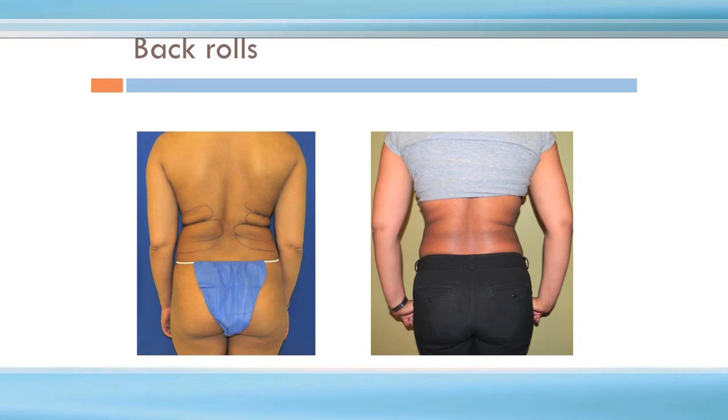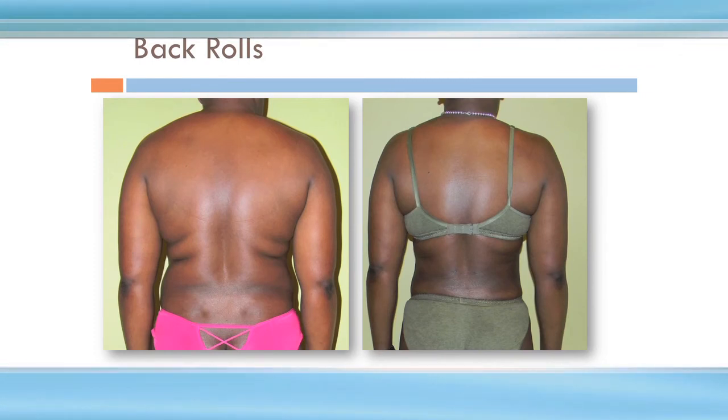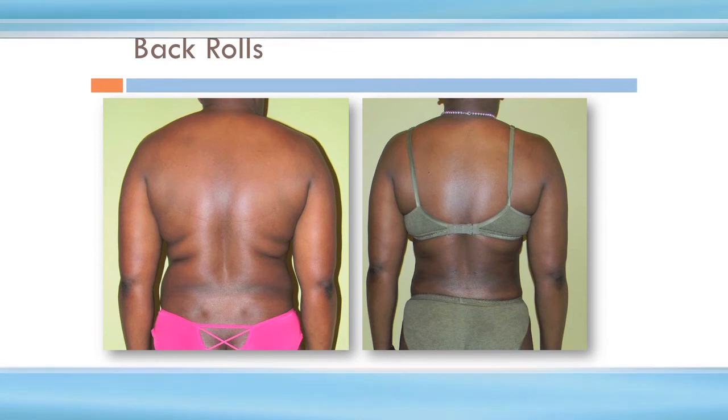Many people are frustrated by back rolls. They can exercise, and yet in a tight bra or even a loose bra those rolls stick out. Sometimes there's extra skin that might need to be directly cut out. But for those who have a combination of fat and skin, that can often be significantly improved or even eradicated with laser liposuction — and you can see several examples of how that's improved.